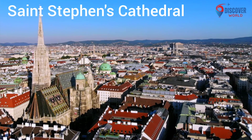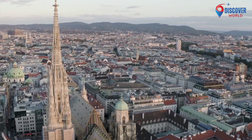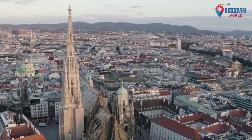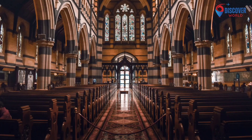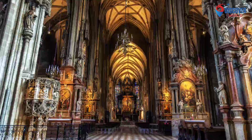2. St. Stephen's Cathedral, or Stephansdom, stands as the epitome of Gothic magnificence in Vienna. Dominating the city skyline, its ornate spire pierces the sky at 136 meters. Constructed over centuries, the cathedral's intricate details include vibrant stained glass windows and the stunning mosaic-tiled roof. The interior boasts medieval and Baroque influences, housing remarkable altars and the tomb of Emperor Frederick III.